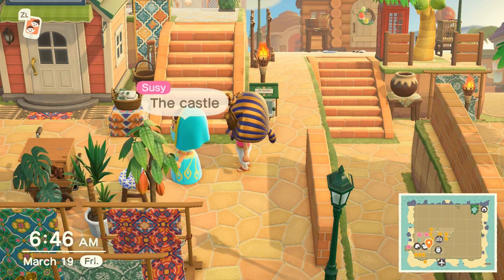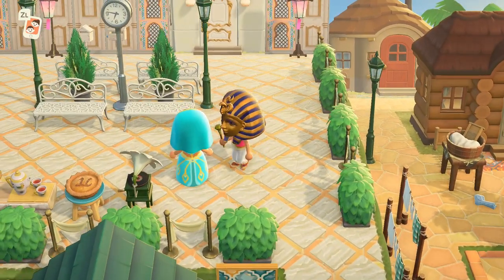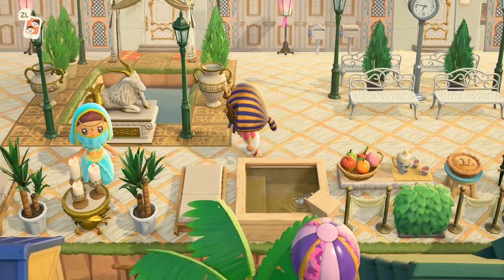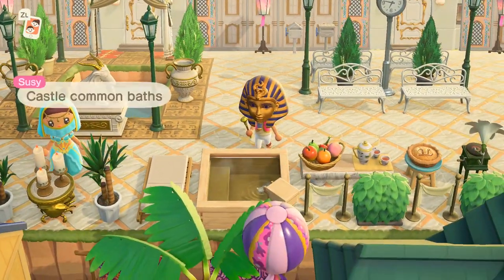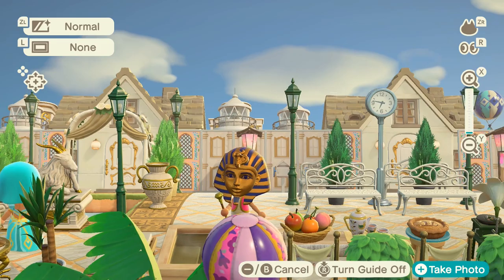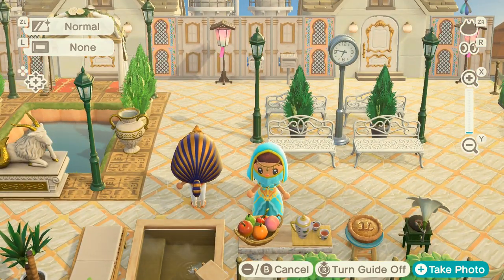This is the castle — we're going up to the castle! Already a bunch of light colors and tiles. This is the big castle. It is so luxurious. There's a castle common bath. The gold doors are a really good touch — this is very fancy.